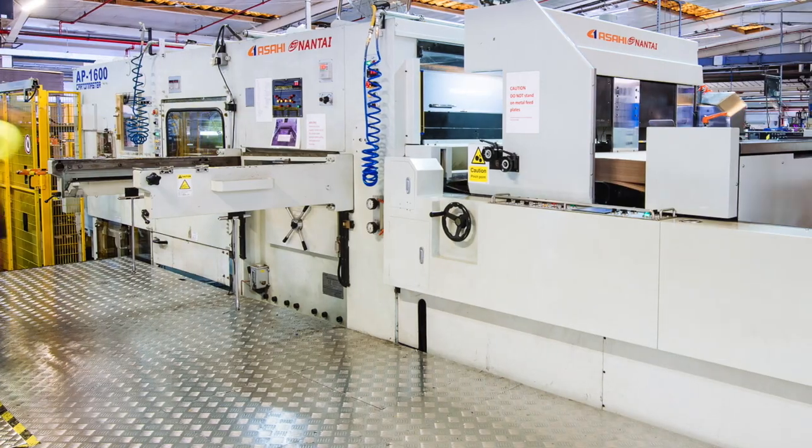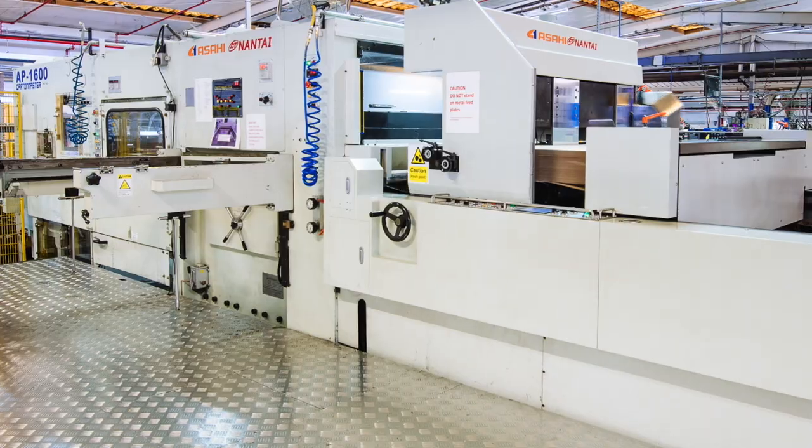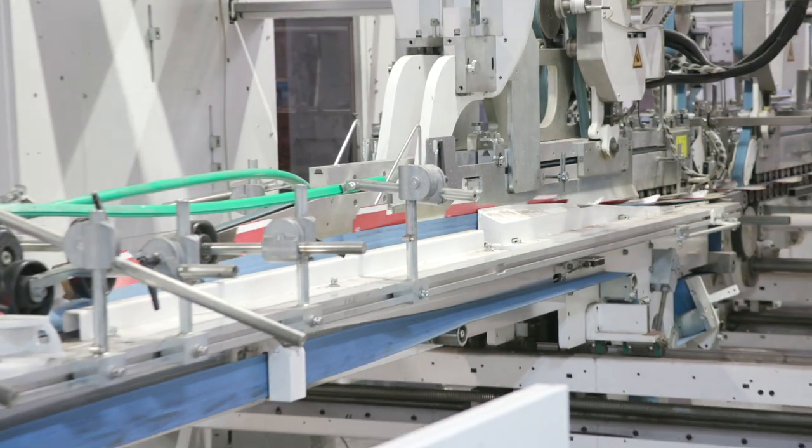Welcome to Smurfit Kappa Chelmsford. I'm Vic Marlin, the General Manager. We have been the pioneers for high-quality post-print flexo production for almost 15 years now.